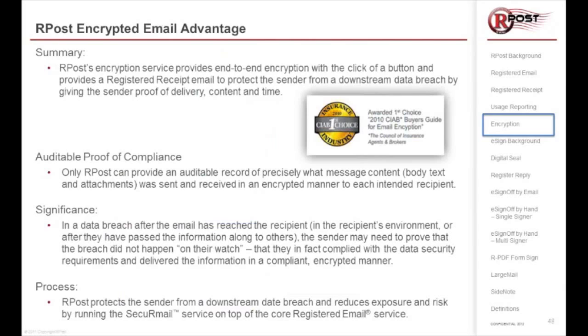It's important because if it's complicated, the receiver simply won't open it. Here's an example of the rPost encryption way and another service's encryption steps — let's just go through it.